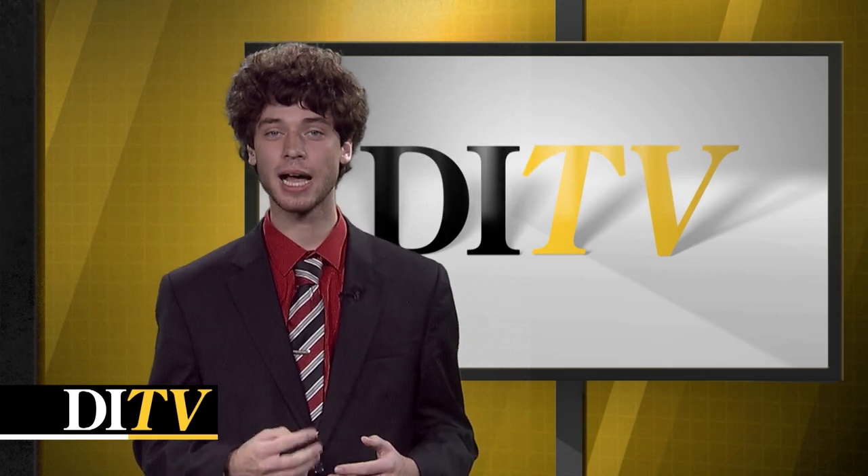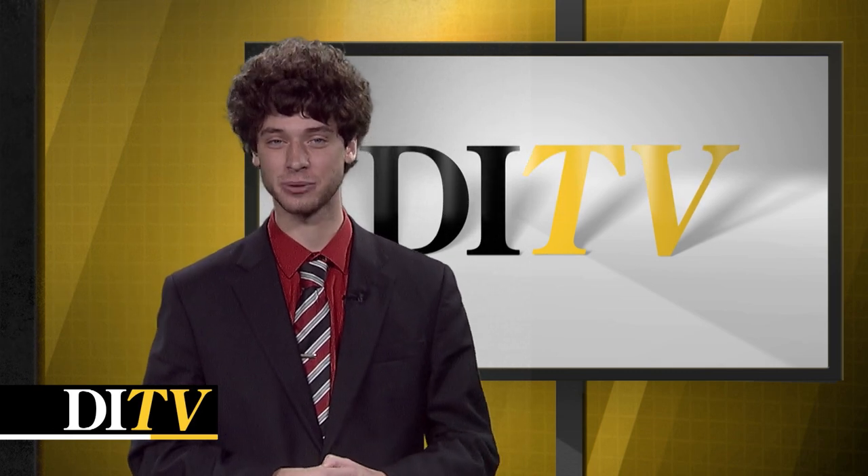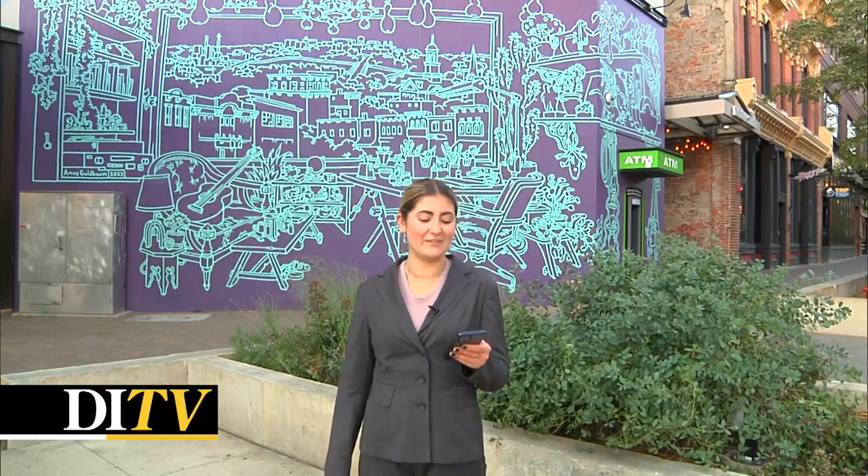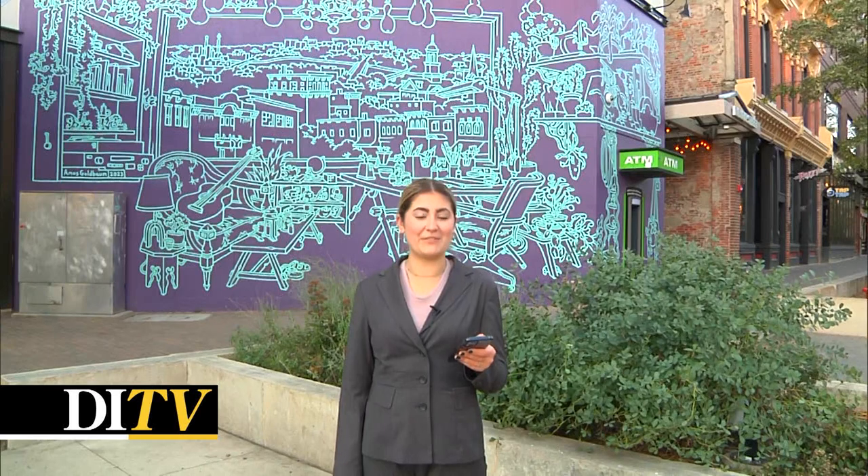Walking across Iowa City, there's new art in downtown. DITV's Hannah Lipsky is live downtown. There's a new addition to the heart of the pedestrian mall on this wall here on Graduate Hotel, along with other projects around the downtown area.